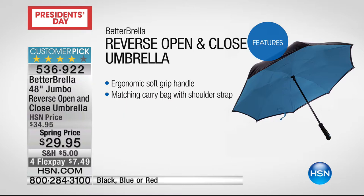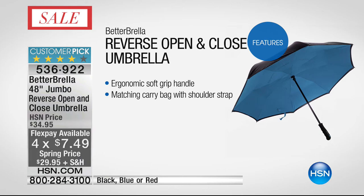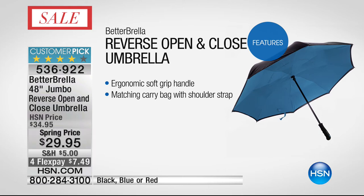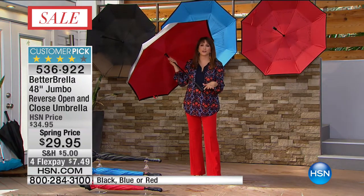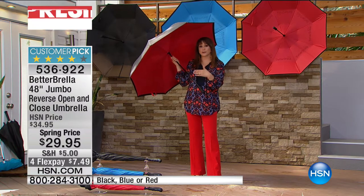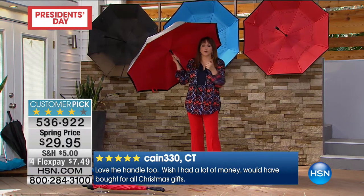The grip is ergonomic and super comfy. We have it in black, blue, and red. All of a sudden opening an umbrella inside is not going to be bad luck anymore — you're going to want to do that as soon as you get this at home. I gave the smaller version as Christmas gifts to 14 of my best friends and they loved it. They're randomly sending me texts — even from Portland, Oregon, rain city — saying that umbrella is great. My husband loves it. Everybody loves them.